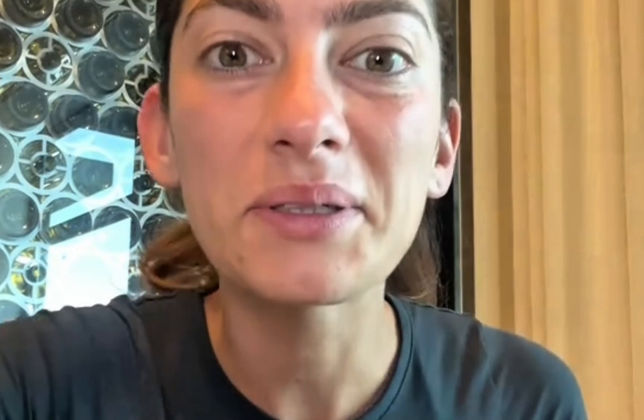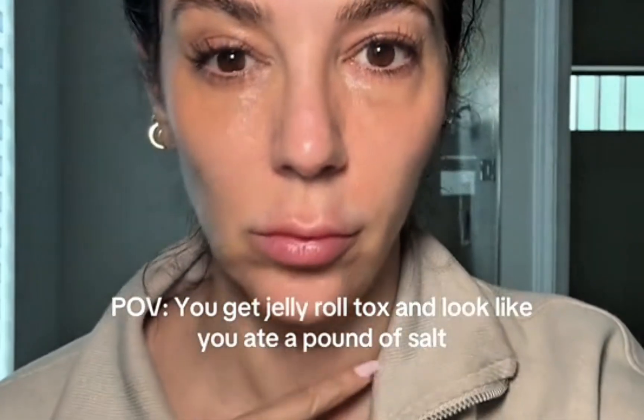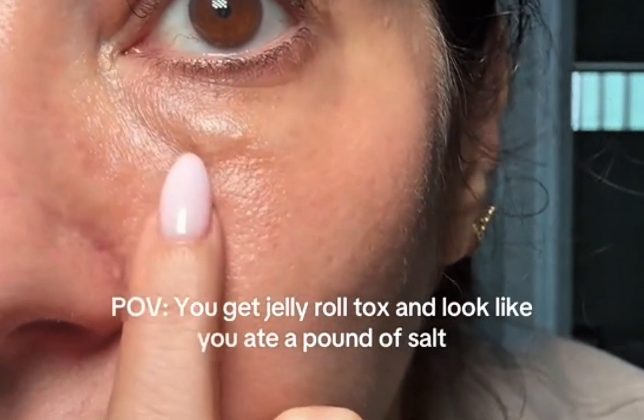Looking at examples I found — thanks to TikTok for sharing these — you can see that when she expresses, she almost has worsening bags. This is after a jelly roll tox treatment. When she expresses, look at that bunching of the bag; it almost makes the bags look worse. For this other patient, look at the fluid built up — unfortunately her pretarsal muscle received too high a dose, blocking those lymphatics and that pump, causing edema. These things are temporary, but frustrating.